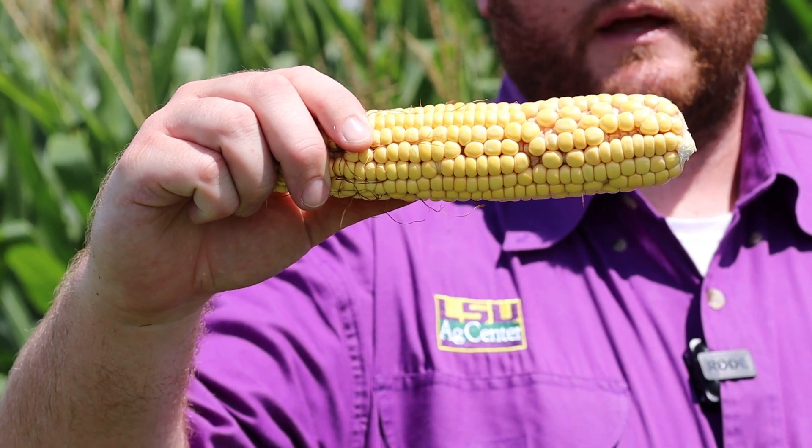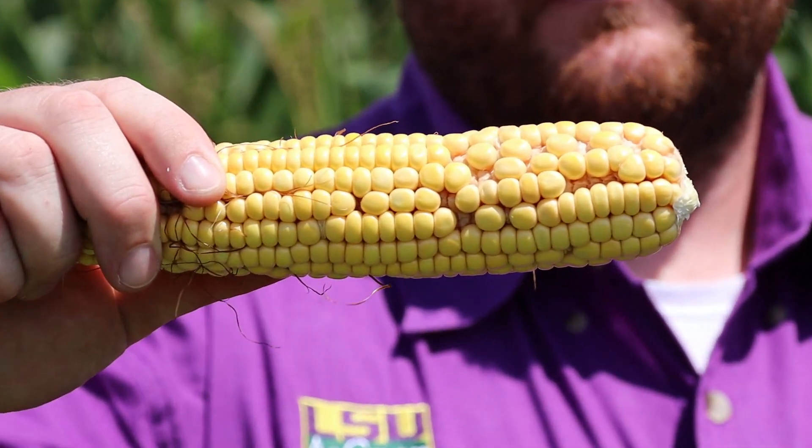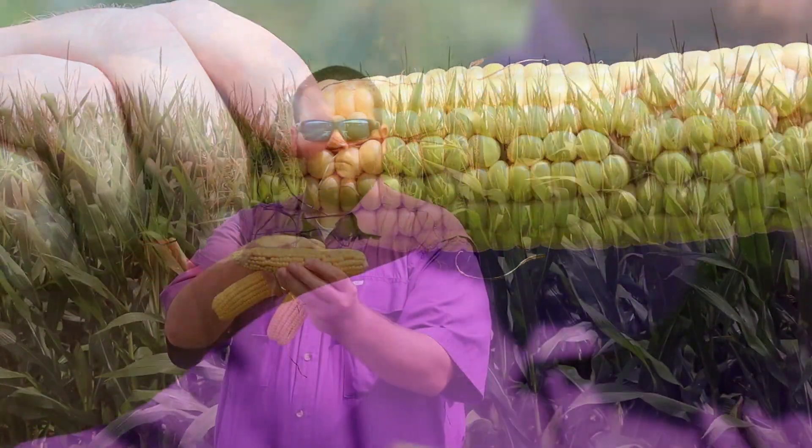As you look at this in the field, if you did see some aborted kernels, you would see kernels that actually did form but are shriveled. As you can see on this cob, throughout the cob you can see gaps, some pollination issues right there, as well as a few shriveled kernels throughout the ear. As you're estimating your yield potential, you can see this throughout the field indicating a pollination issue or an abortion issue.